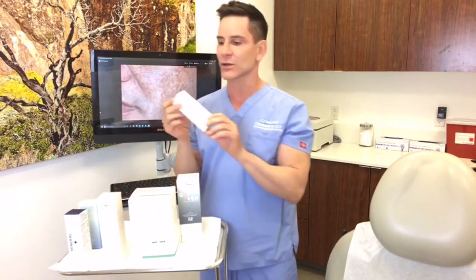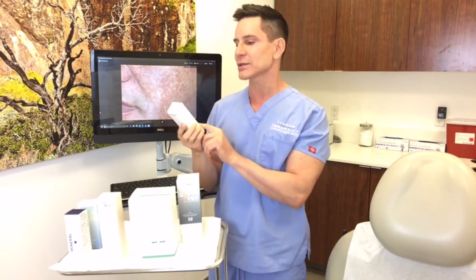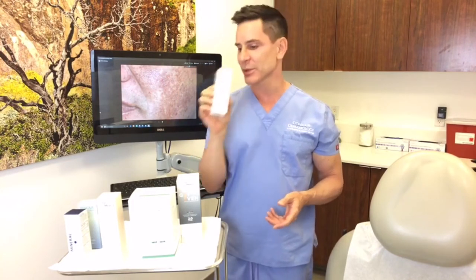Then we have a leave-on product called AHA BHA cream — this is one you can leave on during the day. What I love about this product is as you get older, skin gets ashy and gray and kind of lifeless. This actually gives a dewy glow to your skin, and so it's a very effective way to help improve pigmentation.